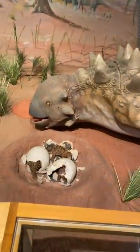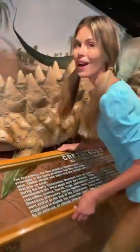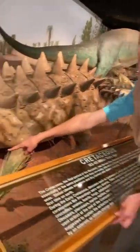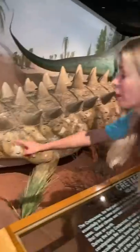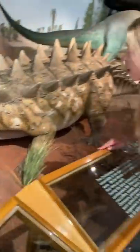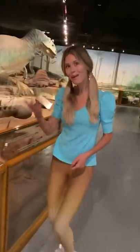Ankylosaurus! Ankylo, ankylo, ankylo — with armor on my back and a club on my tail! Ankylosaurus! And the mama with three babies — one, two, three! Aw, welcome to the world, little babies!